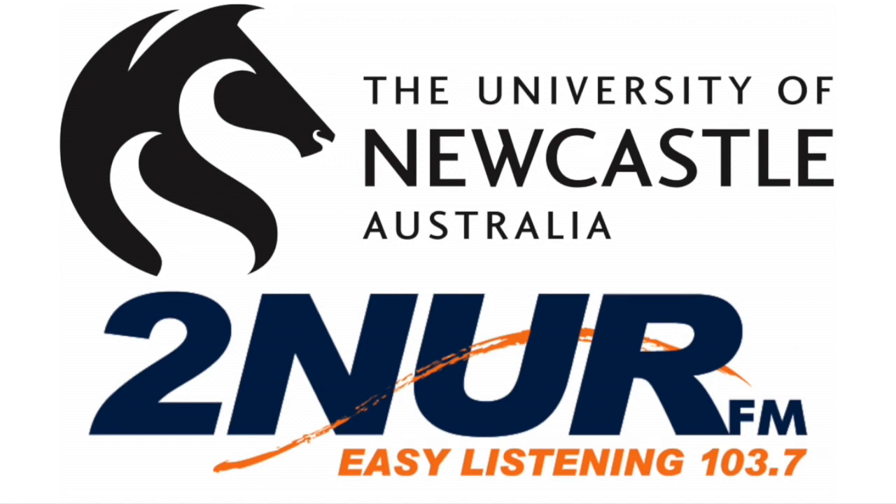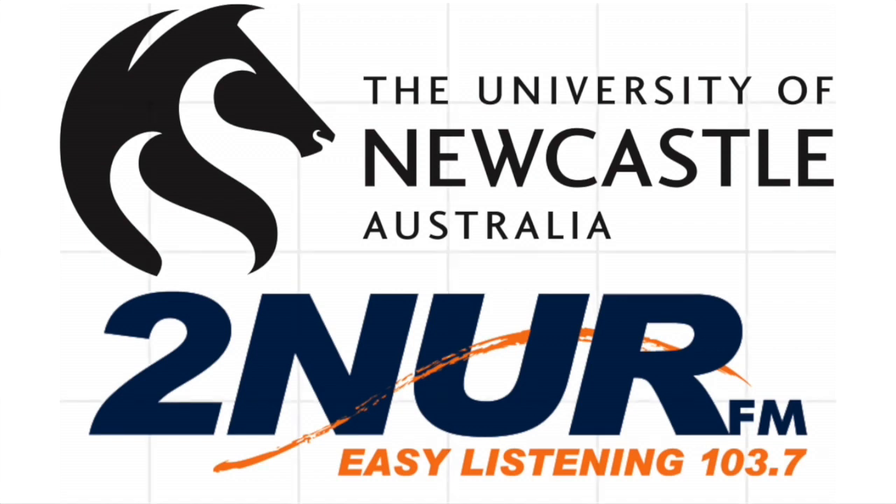Welcome to NURFM.com, a broadcast service of the University of Newcastle. Talk about the super Swedes — we've had ABBA for coffee break and now Roxette's 'Listen to Your Heart'.